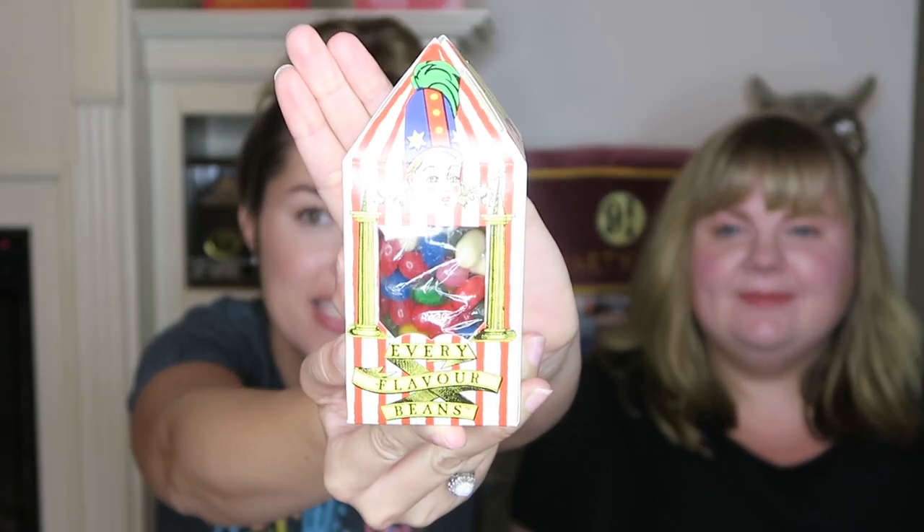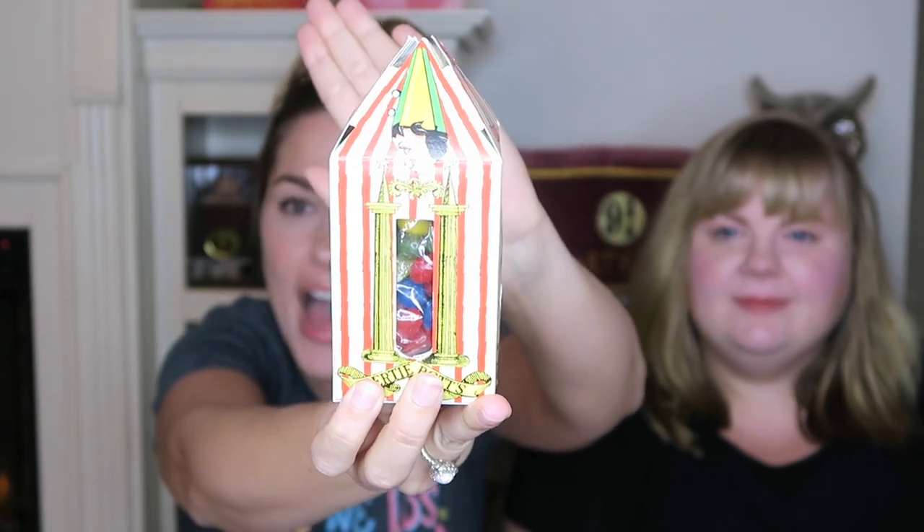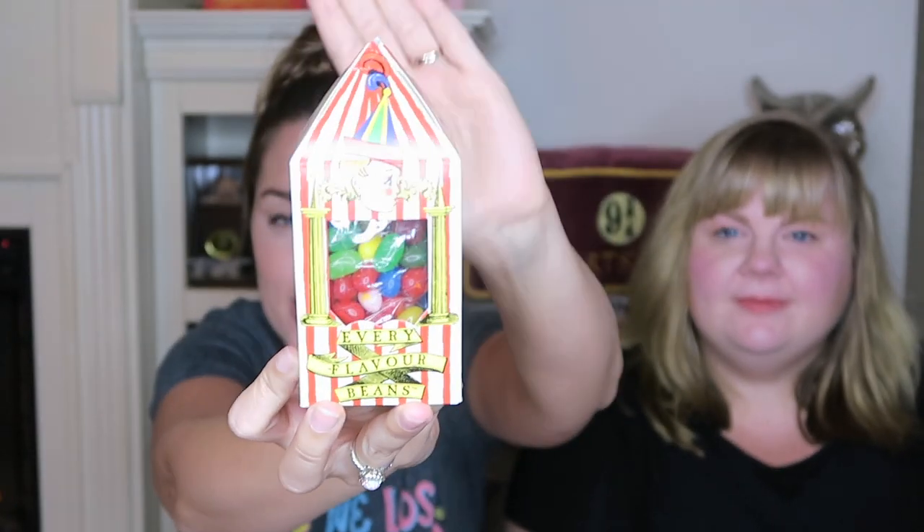The first candy we're going to try is the Bertie Botts Every Flavor Beans, which looks like this. The packaging is very beautiful — that's one thing they did spot on and perfect. These retail for $10.95. We're going to open them and pick out a flavor without looking.